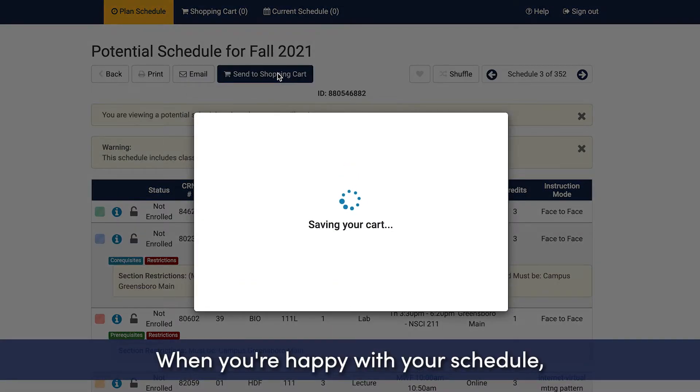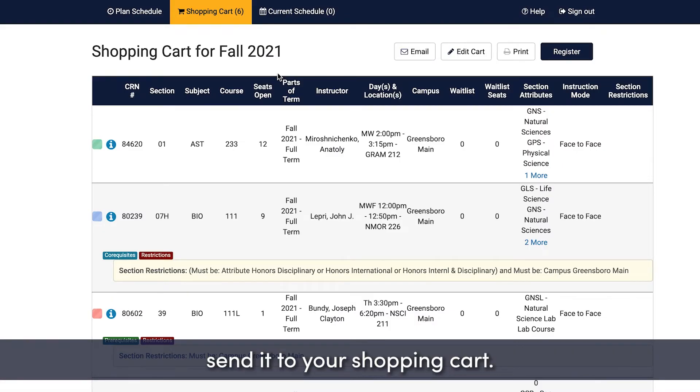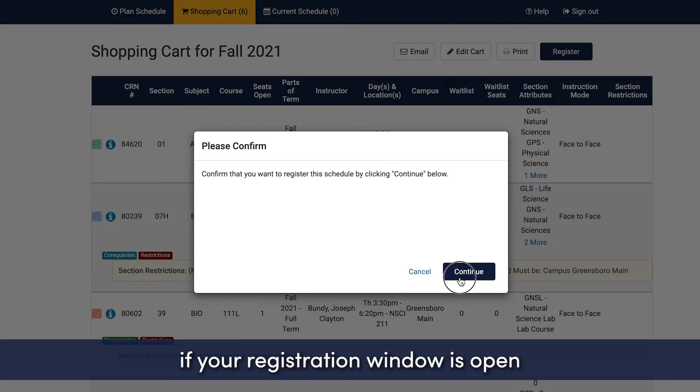When you're happy with your schedule, send it to your shopping cart. Depending on your timing, you can either leave it in your cart or go ahead and register if your registration window is open.